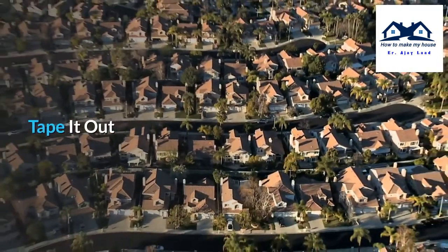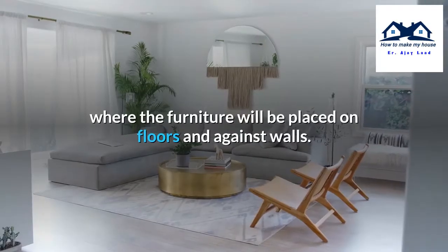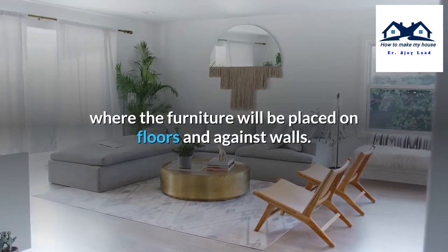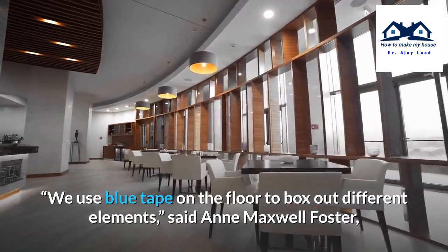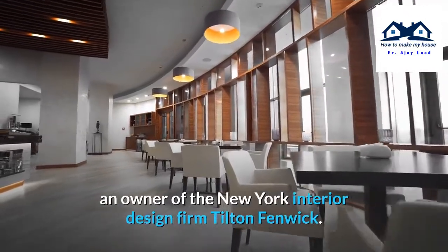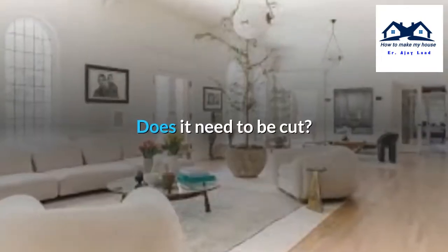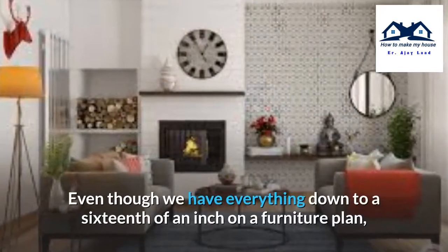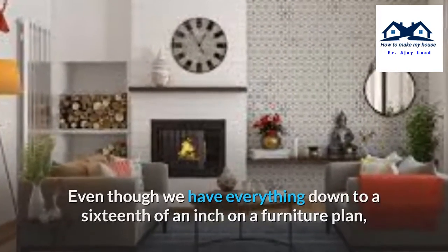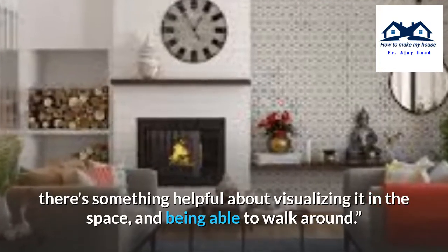Tape it out. To take ideas on a floor plan one step farther, use painter's tape in the real space to outline where the furniture will be placed on floors and against walls. We use blue tape on the floor to box out different elements, said Anne Maxwell Foster, an owner of the New York interior design firm Tilton Fenwick. Where will the rug be? Does it need to be cut? How far is the coffee table coming out? Even though we have everything down to a sixteenth of an inch on a furniture plan, there's something helpful about visualizing it in the space and being able to walk around.